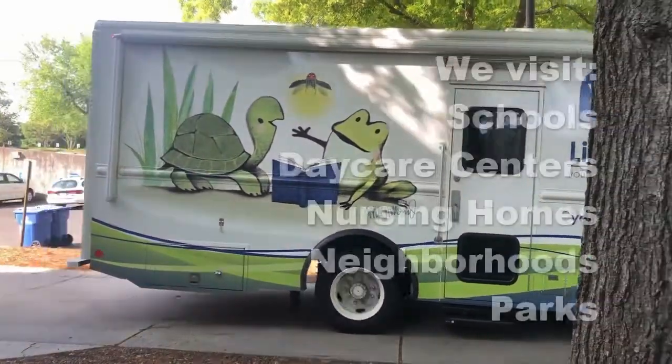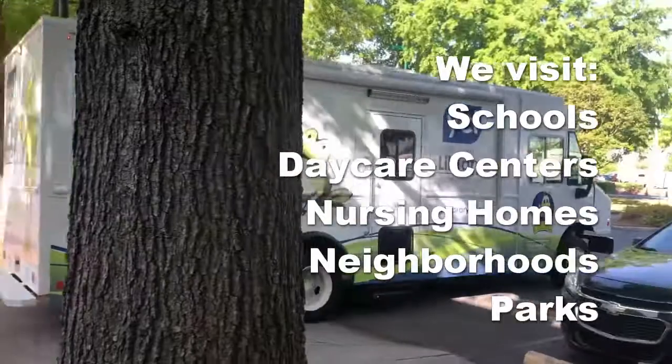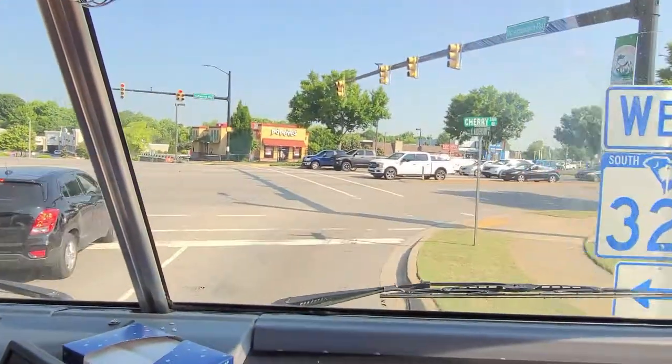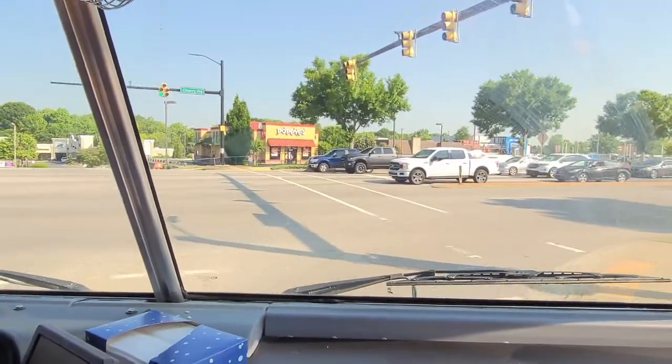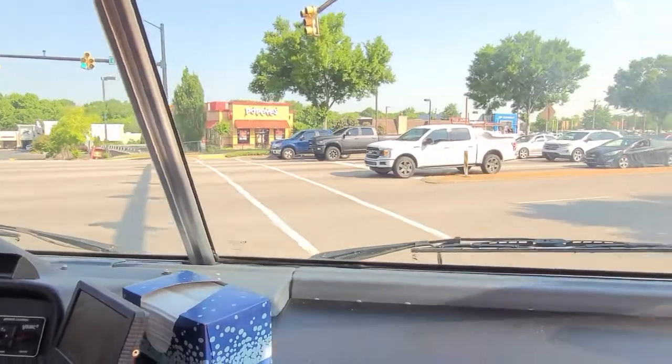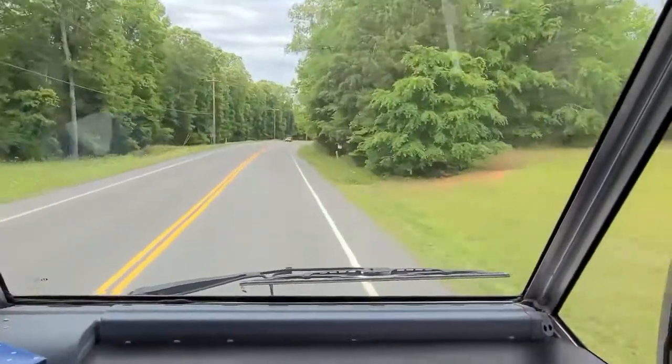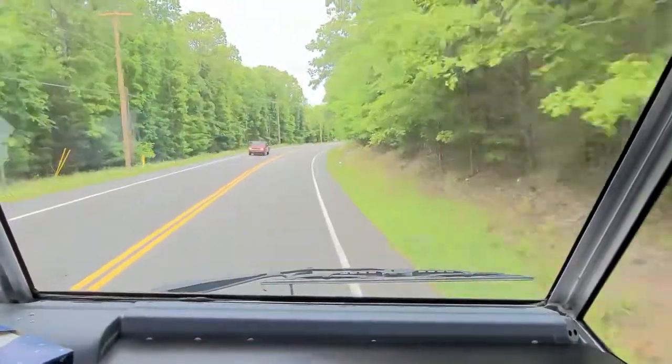We visit schools, daycare centers, nursing homes, neighborhoods, and parks. We are always open to the public when we are at a stop. On a typical day, the bookmobile will travel to many different stops to provide access to materials such as books, DVDs, audiobooks, magazines, and anything you can find in the physical library.